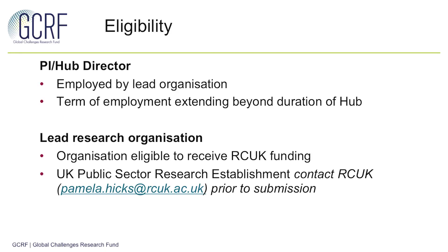In terms of eligibility for this call, we have updated our call text, so if you looked at this close to the launch of the call, I would advise that you have another look. In summary, the Principal Investigator or Hub Director should be the same individual and employed by the lead organisation. This lead organisation needs to be eligible to receive RC-UK funding and can, for this specific call, include UK public sector research establishments. However, in this case, there is a requirement to contact the office in advance.